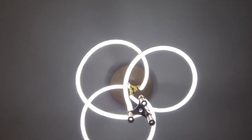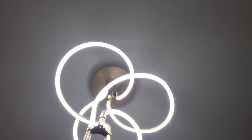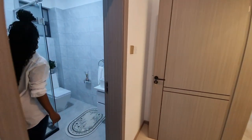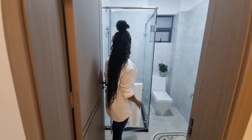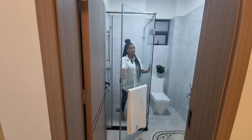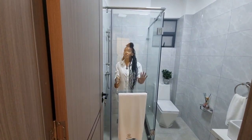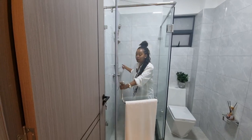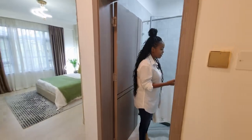The bathroom for bedroom three has a spacious shower cubicle, toilet, floating sink, and a shampoo and shower gel niche at the corner — the same goodies found in all bathrooms throughout the apartment.